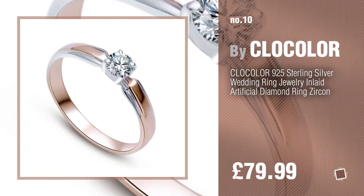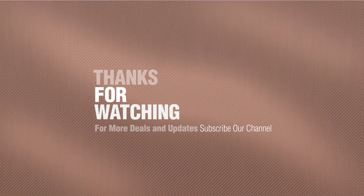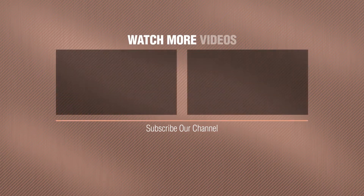Remember, if you like it, subscribe to our channel. I'll see you next time.